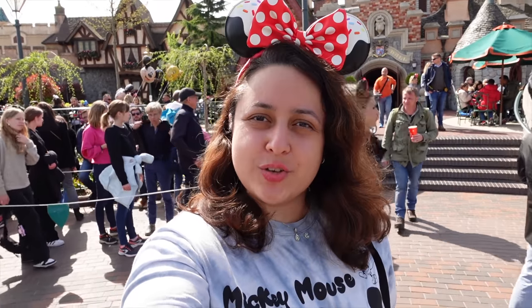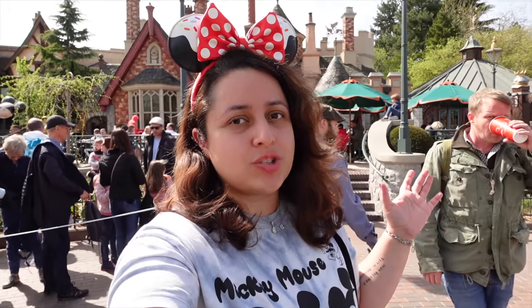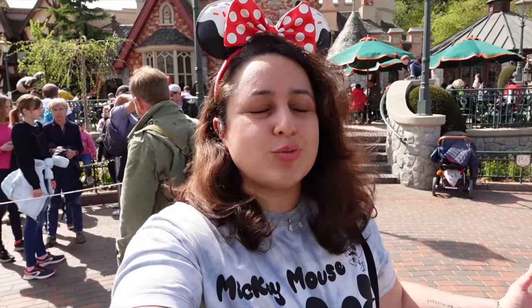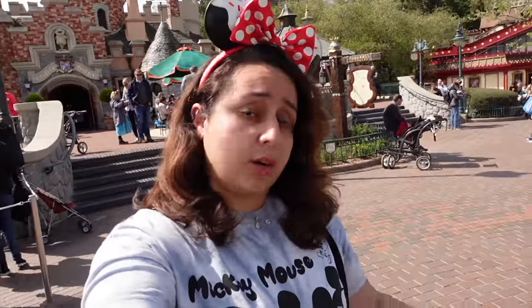Hi everyone and welcome to another one of my videos. Today I'm in Disneyland Paris in front of Toad Hall, which is a quick service restaurant that has recently opened after about two to three years. It's been closed since the lockdowns since 2020, and before the pandemic it was hardly ever open. It's really nice to see it back open — it's got a new menu as well, including a vegan option.